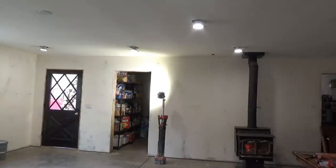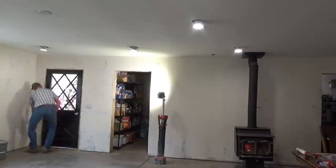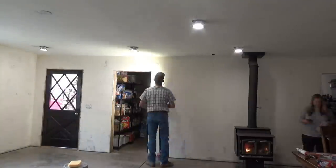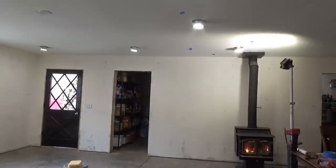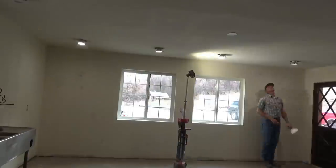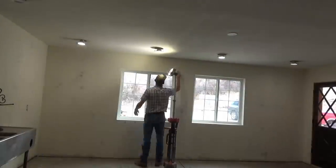After my brother finished the drywall, there's really not a whole lot left to do before I can paint. There's a few spots that I'll touch up. I'll use caulking in the corners, and then I'm going to roll everything out by hand.